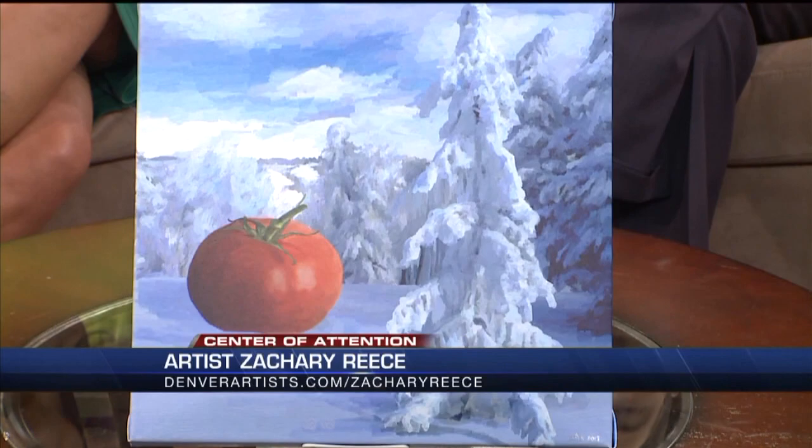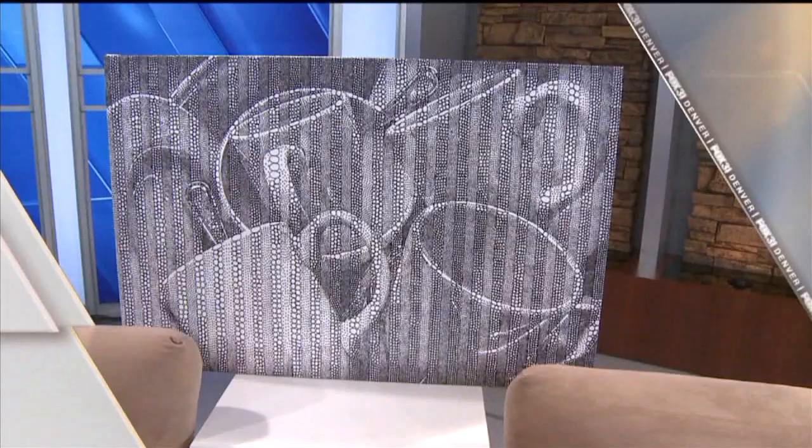That looks like Steamboat Springs. You can't pick out the location based on a tree. $10 says it is Steamboat. Deal. Remember this, mark this down. The bet is laid down.